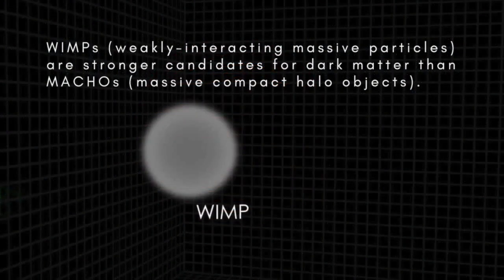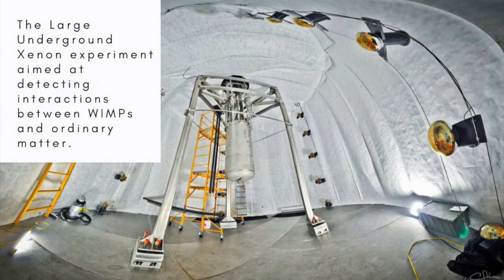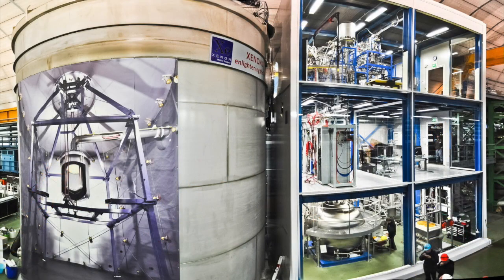Much more likely, astronomers now believe, most dark matter takes the form of WIMPs, which stands for Weakly Interacting Massive Particles. These are particles different from any of the known subatomic particles that make up ordinary matter, and they hardly interact at all with matter as we know it except through gravity and the weak nuclear force. And none of them interact with ordinary matter via the two strongest forces in nature, electromagnetism or the strong nuclear force.